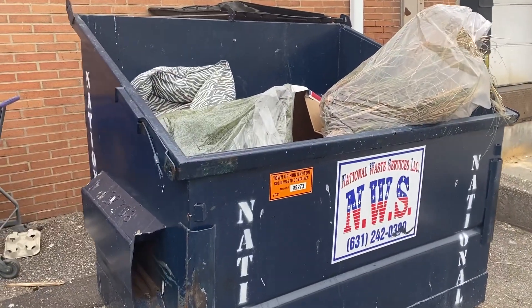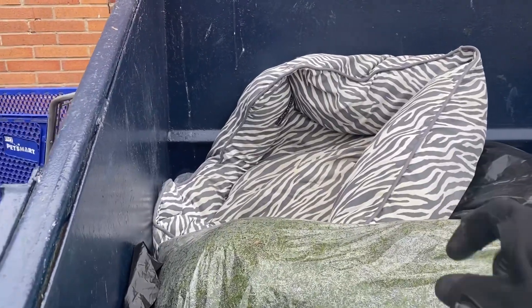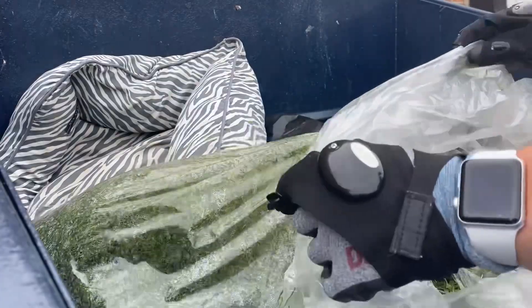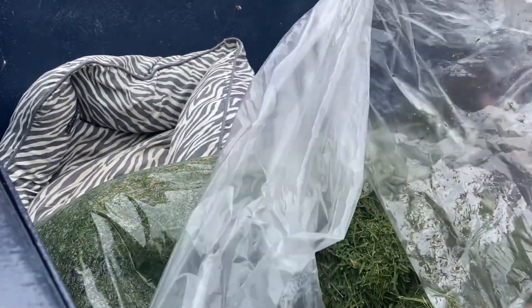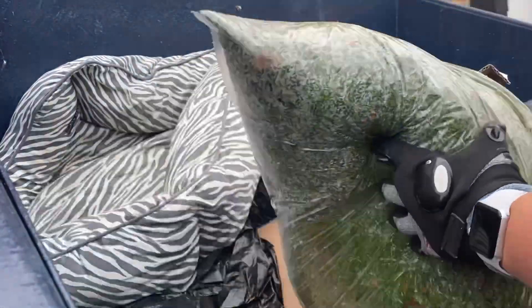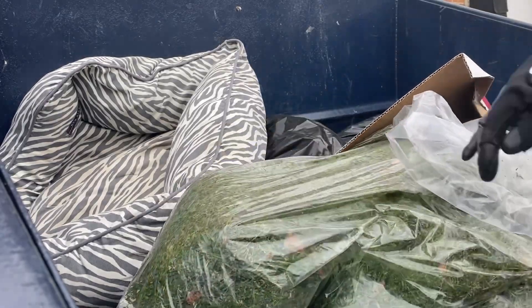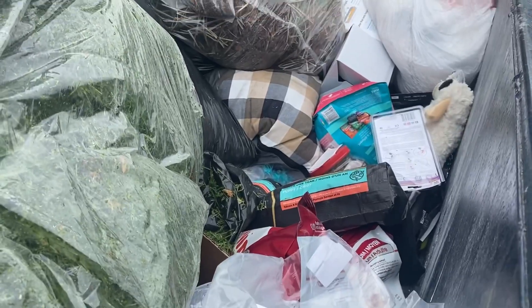Pet store dumpster. A dog bed — that's great. Let's see what else we can get. We've got some fresh cut grass. Beautiful. All right, let me grab this but I see some more goodies. Look at that, jackpot.